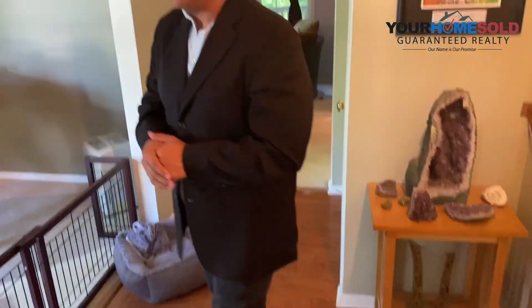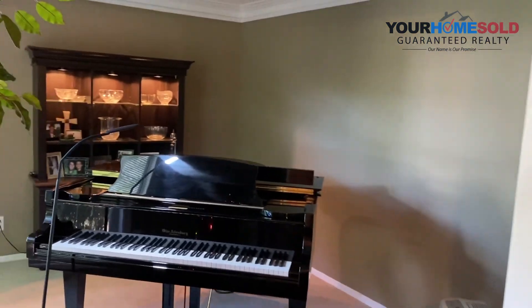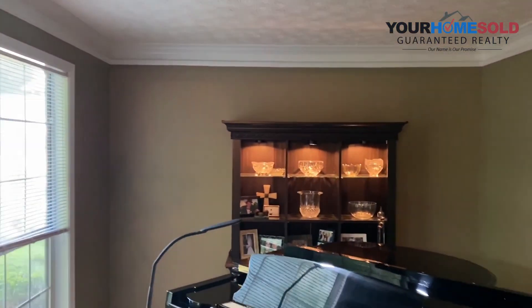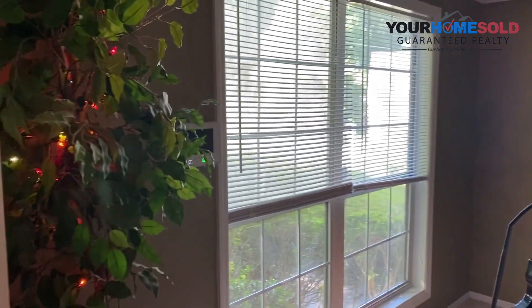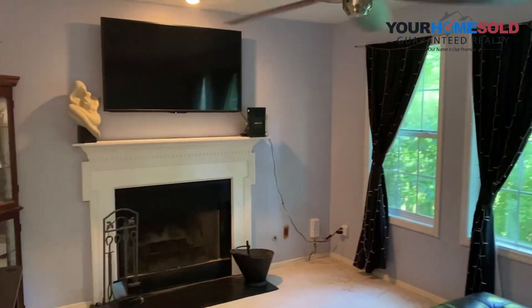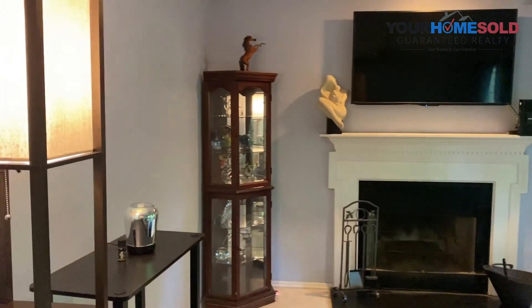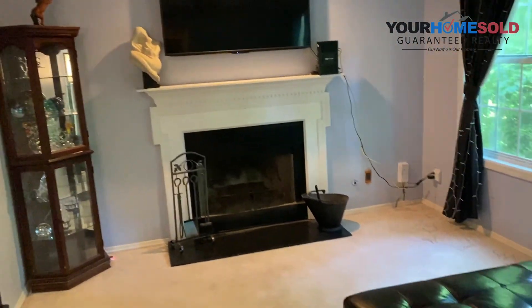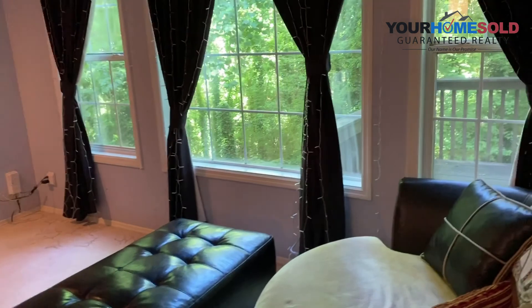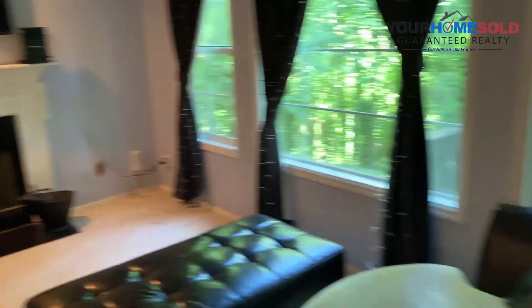As we come in here guys, we've got a foyer here with hardwood floors. Then we come to the left, there's the separate living room here. On the left-hand side, you've got about 9-foot ceilings. Then this is your family room — beautiful view to the back of the house, very private. You've got a gas fireplace. Half bath on your right-hand side right here.